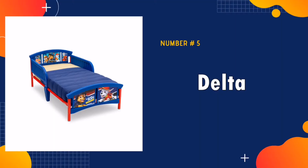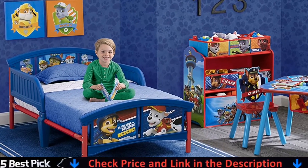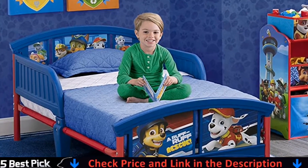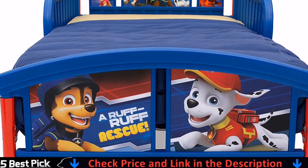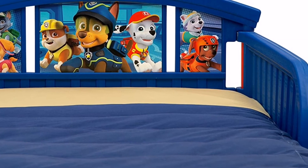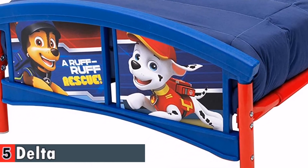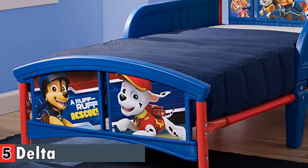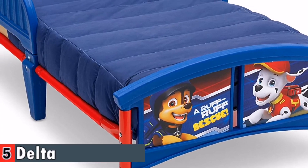Our last pick is the Delta Children Plastic Toddler Bed. Excellent toddler bed overall — no bells and whistles but serves the purpose. The bed is perfect, and the little one is finally sleeping in their own space. This sturdy toddler bed provides a safe sleep space that your little one will want to stay in all night long. Designed with attached guardrails and a low height that makes it easy to climb in and out of, the Paw Patrol Plastic Toddler Bed by Delta Children meets JPMA, CPSC, and ASTM safety standards.